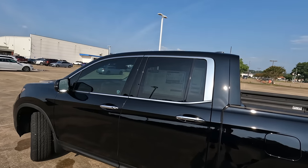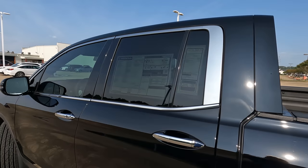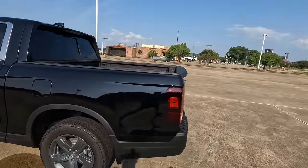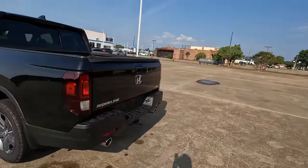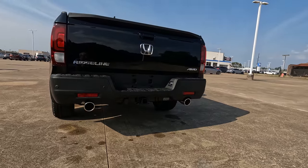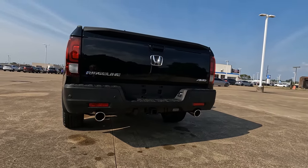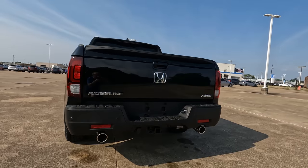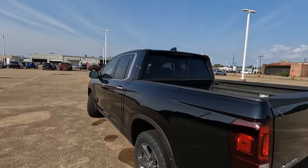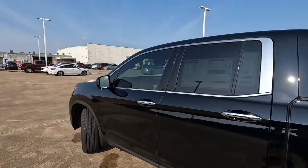Here is more of that chrome on the window surrounds and door handles. You do have the walkaway lock feature if you wish to use that. Finishing things off at the rear with the chrome tip exhaust, you're going to be able to tow up to 5,000 pounds. If you've towed with your Ridgeline, let me know what the experience has been like — how much have you been able to pull, and what has it been like getting up to highway speed?